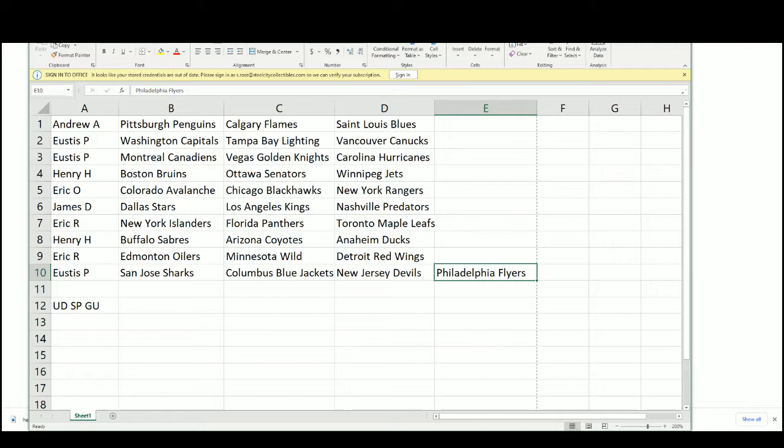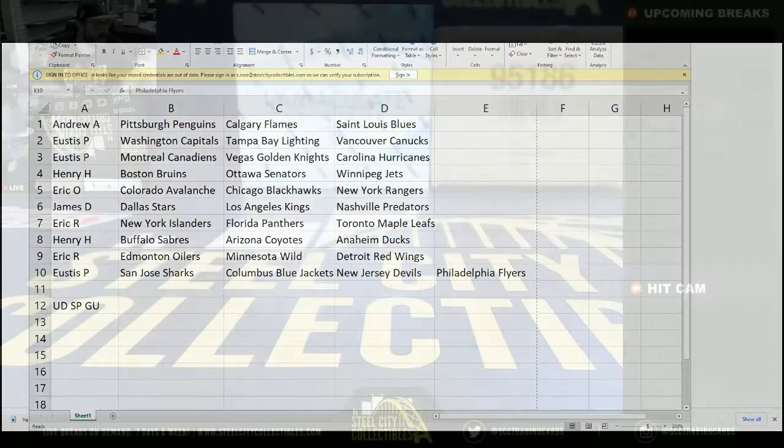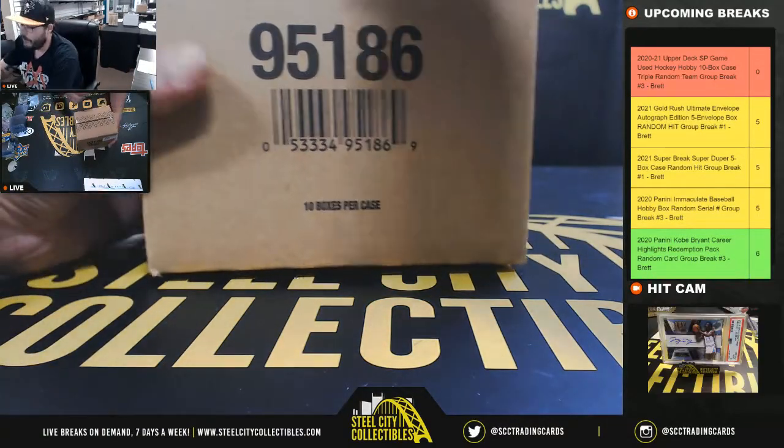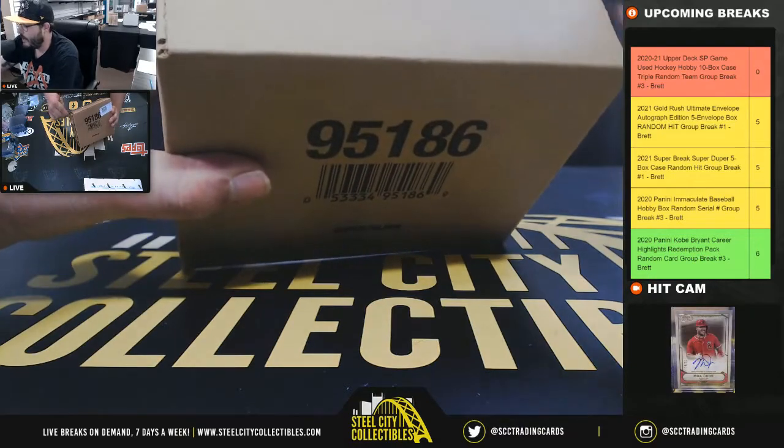They picked the Flyers to be in the playoffs and the Penguins not to be in the playoffs this year - I'm happy! All right, here we go, good luck. It's a 10-box case. I will top-load these on Monday.